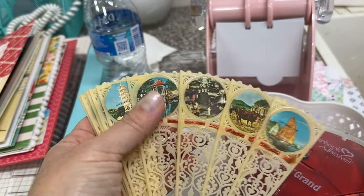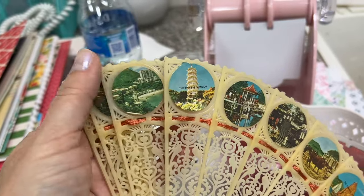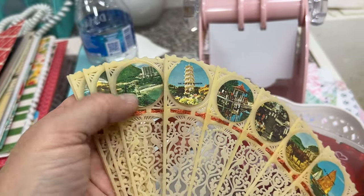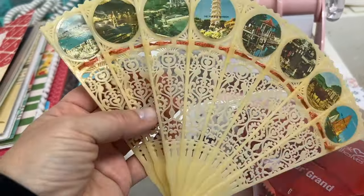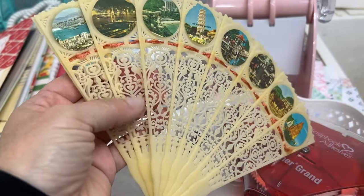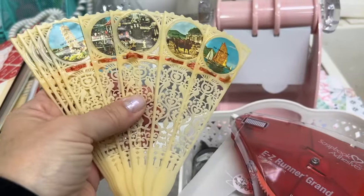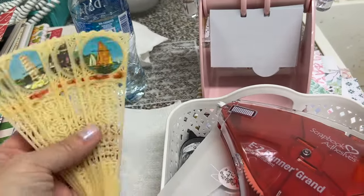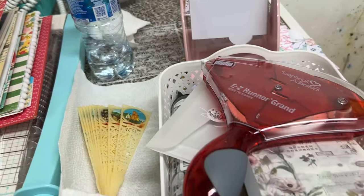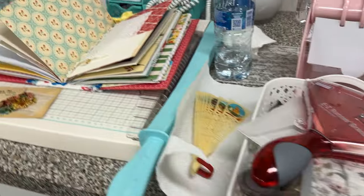I might replace some of the little stickers that are coming off with different stickers. I really like this kind of design — I thought it would be pretty to put on the edge of a page, or take a few pieces and let them fan out to decorate a page. I was just kind of thinking that might be a fun idea, but I didn't end up using it in this journal.